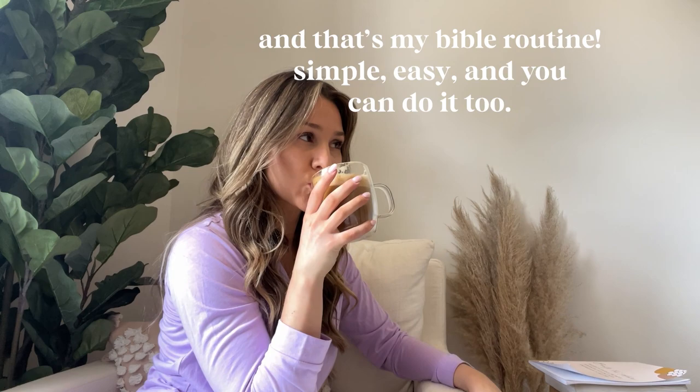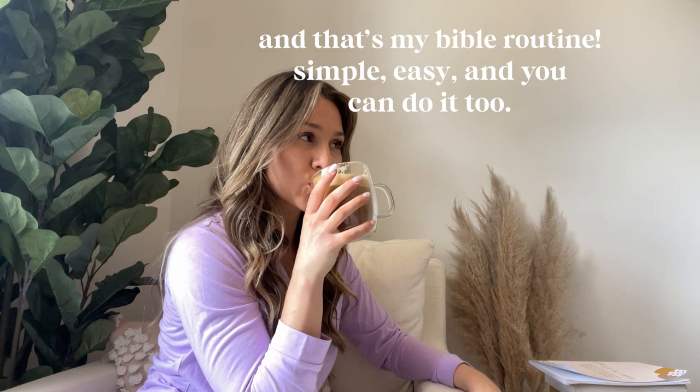And that's my Bible routine — simple, easy, and you can totally do it too. If you found this video helpful, make sure to like, subscribe, and comment, and I'll see you guys next week.